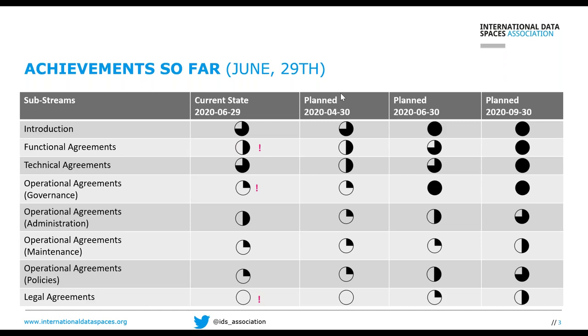Now, what are the achievements so far? We have planned milestones at end of April, end of June, and end of September. The version 1 of the rulebook will not be the final one — we're aware we cannot define everything during this period from March to September. But we've achieved a lot already. The substreams include: Introduction — clarifying the purpose, scope, and goals of the rulebook, establishing a common understanding inside IDSA and the launching coalition.